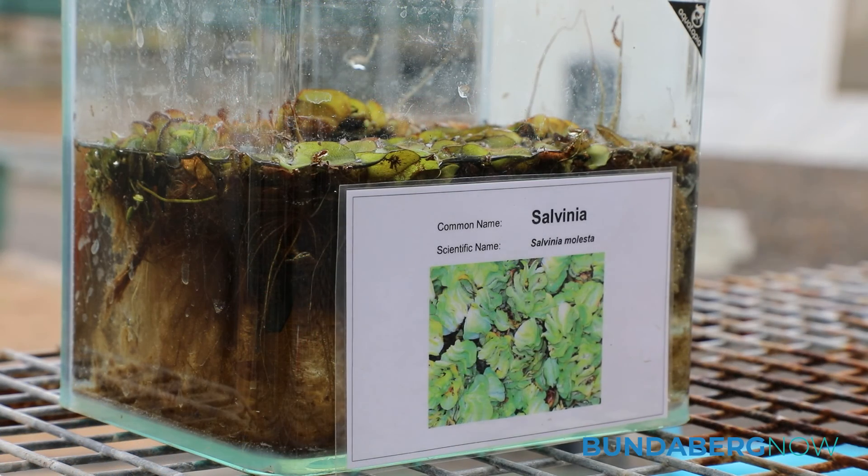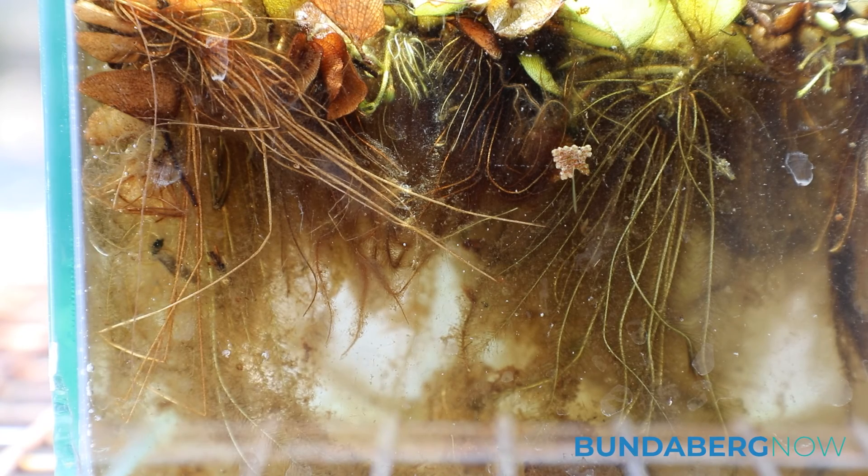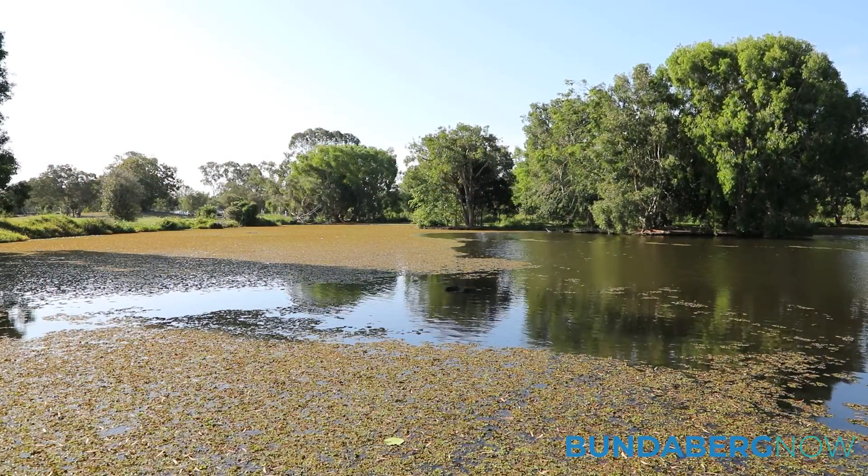Salvinia is an aquatic weed. Due to its properties, it doubles its size very quickly given the correct conditions. The weevils eat away at the root system of the plant, causing the salvinia to drop and sink to the bottom of the water body and eventually rot away.